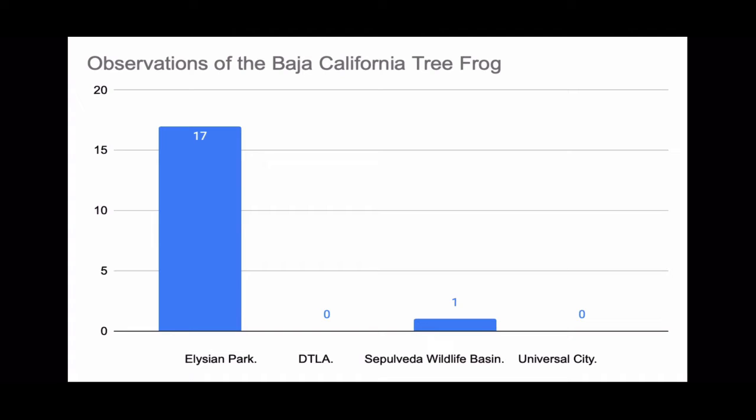Frogs reproduce in water and hibernate when they need moist soil, for example when it's too hot. Having small bodies of water or pocket parks throughout these areas would be very beneficial, as they would not have to go searching for moist ground and it would be more accessible to them. Rocks, logs, and lily pads would all be beneficial as they do not like to be fully submerged all the time.